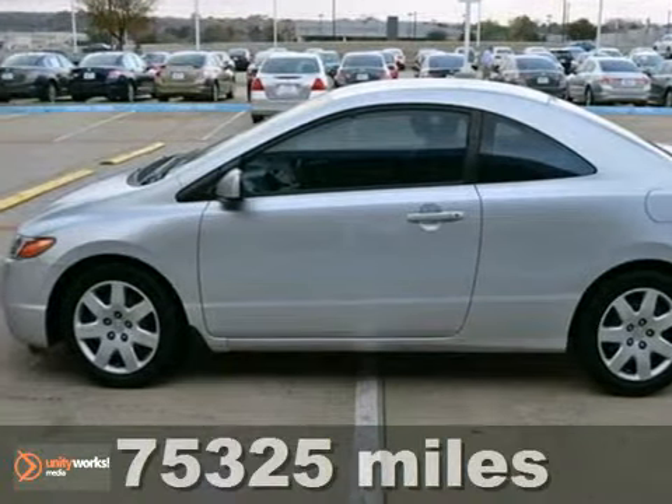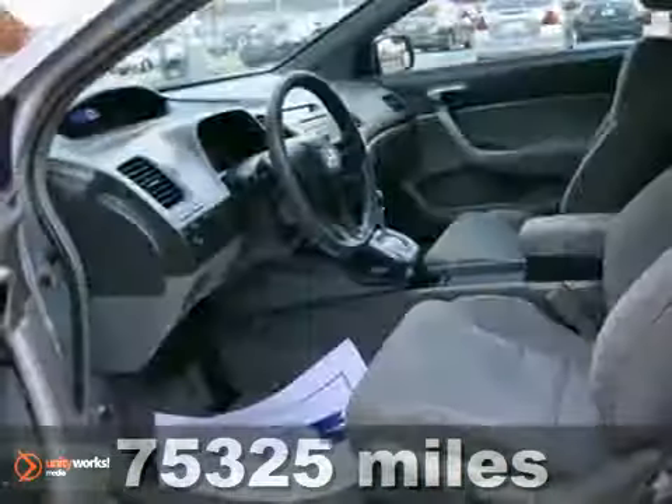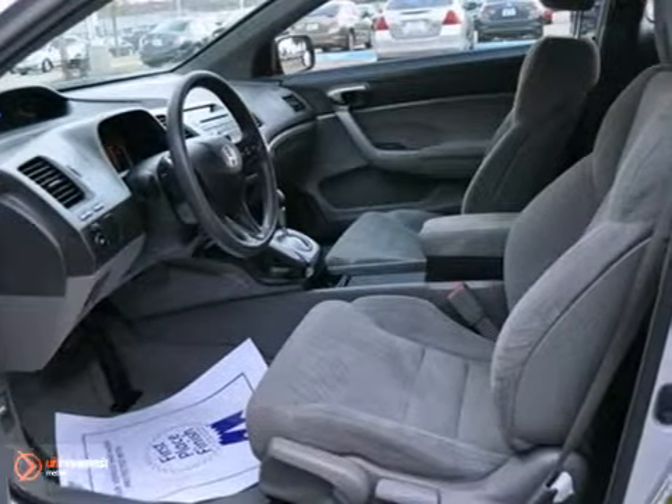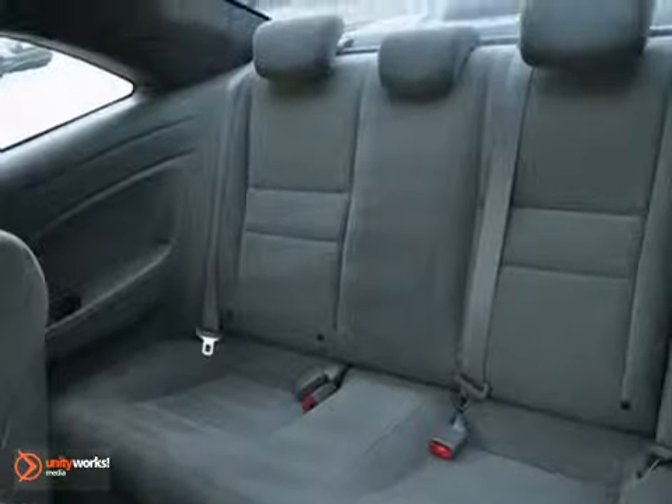We think you'll like this 2008 Honda Civic LX. It gets up to 36 miles per gallon and comes with a one-owner Carfax. It comes with a CD player, keyless entry, and power windows, locks, and mirrors, too. Plus, the tinted glass and multiple airbags make it hard to pass up.